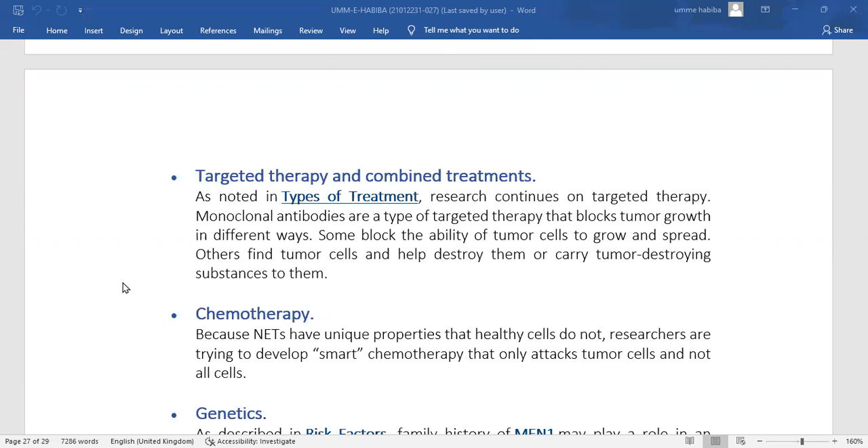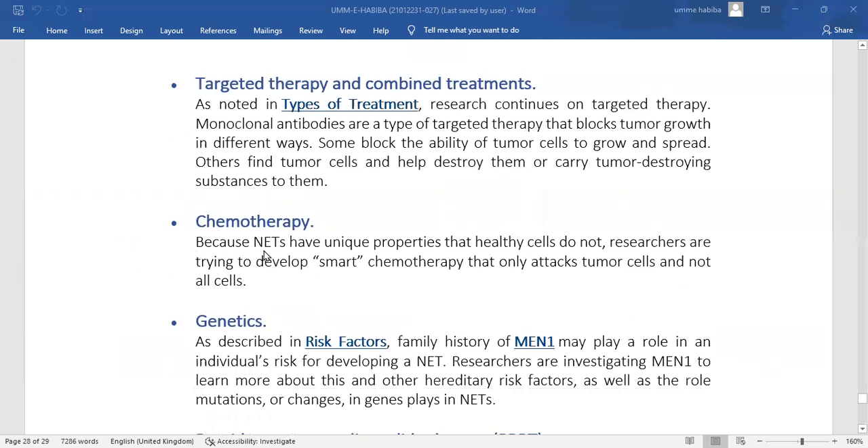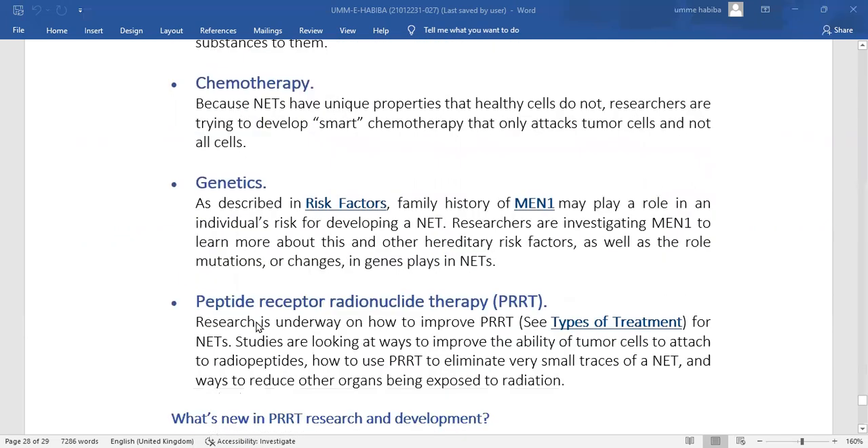Some targeted therapies carry tumor-destroying substances to cancer cells. A specific type of targeted therapy helps ensure that cells do not develop resistance to treatment, attacking only tumor cells rather than healthy cells. Regarding genetic risk factors, MEN1 and VHL are known risk factors for the development of NETs. Researchers are working to better define these and other genetic risk factors, as well as understanding the role mutations in specific genes play in NETs.